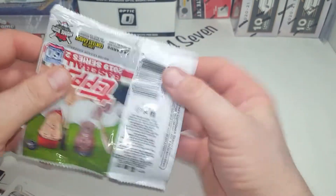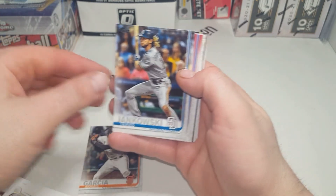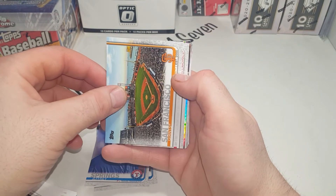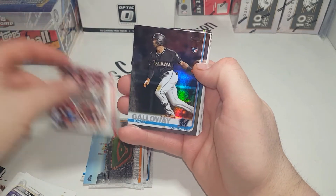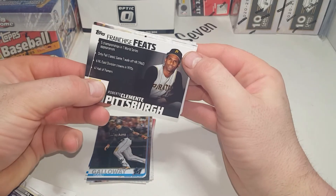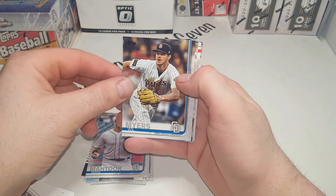Baseball card luck, shine upon me - give me a Tatis! My man Garcia - first card is a rookie, good sign. John Canowski. Jeffrey Springs. San Francisco. Michael Waccha. A Isaac Galloway from Rainbow Rookie - not bad at all. A Roberto Clemente Franchise Feats. Kevin Kramer. Mike Mathewson. Will Myers - come on, one more Padre in this pack for me!